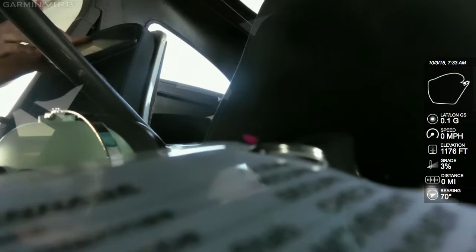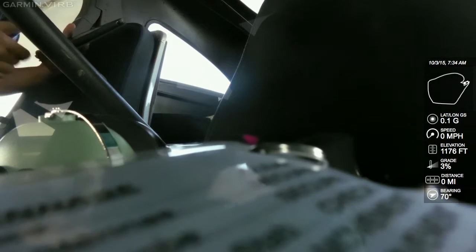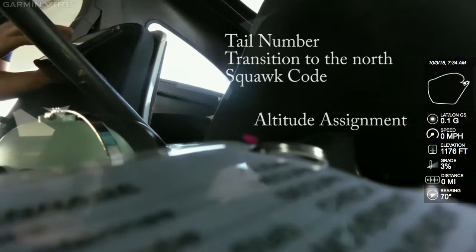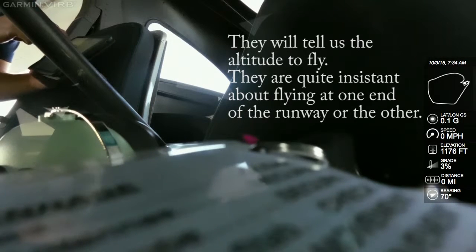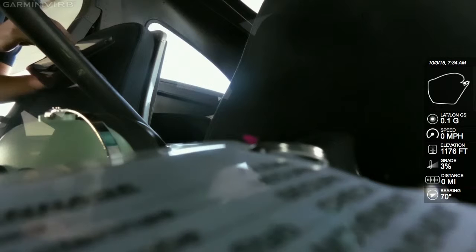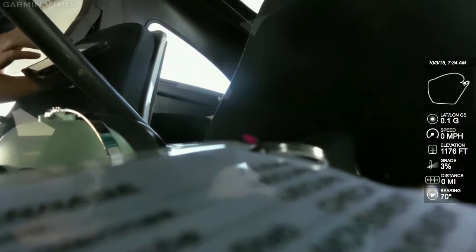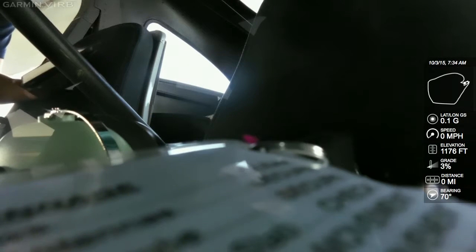So once we get down here, we'll talk to them — just tell them the tail number, like to request Bravo transition to the north. They'll give us a squawk code and tell us to stay at or above 4,500 to 5,000 feet, somewhere around there. And then they're really picky that you stay on the right side of the runway, whatever side they want you on. Because if they want us to do a west transition, all the airliners are coming in and landing on that side, and if they have to do a go-around and you're on the other side, there's a little bit of a conflict. So we need to pay close attention to where we're at.